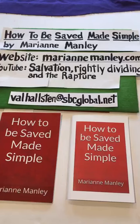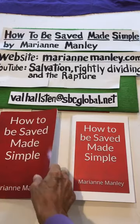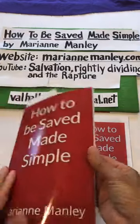Hello everyone. I want to spend just a few minutes to tell you how you can get a little booklet for free. It's called How to Be Saved Made Simple by Marianne Manley. Our website is MarianneManley.com. This booklet comes on Amazon in black and white.